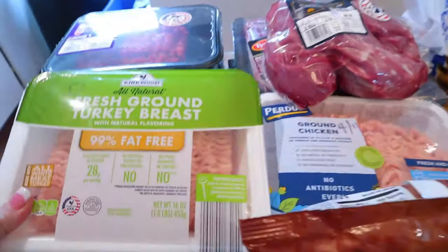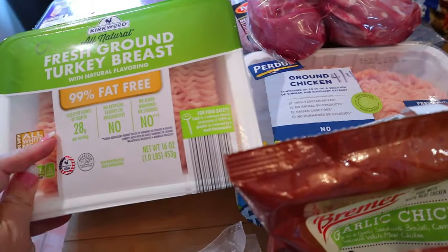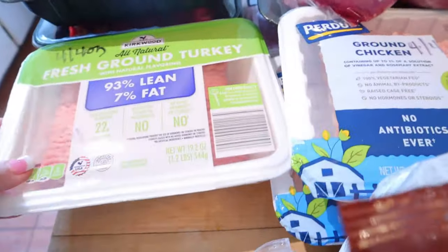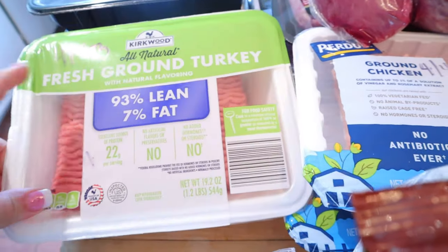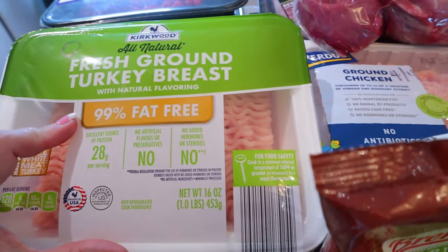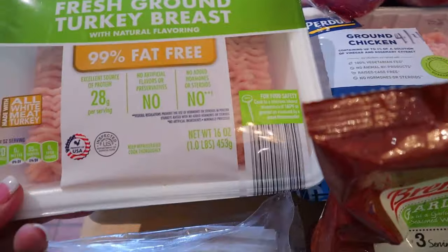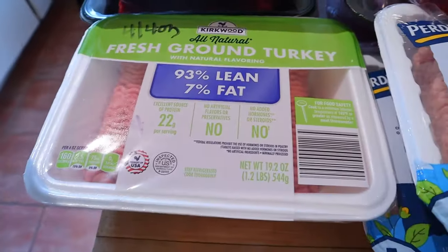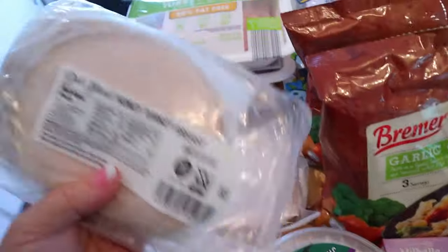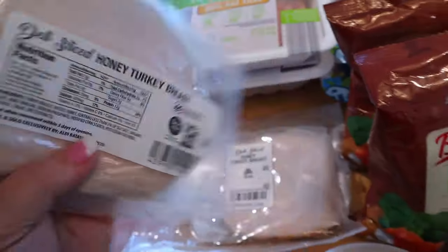Back here for meats I got some ground turkey breast. This is the first time I've ever seen turkey breast at Aldi — usually they just have the 93% lean kind, which is four points for four ounces. The ground turkey breast is 99% fat free, so this is zero on Weight Watchers, and 120 calories for a four-ounce serving. The 93% lean is 160 for a four-ounce serving. The turkey breast slices are 60 calories for two slices, which is 56 grams.